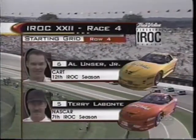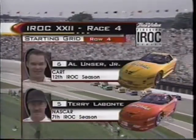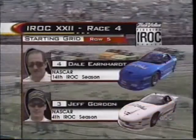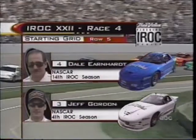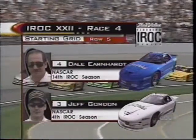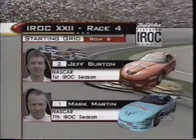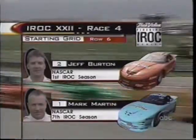Row four: Al Unser Jr. from CART in the yellow car, and Terry Labonte from Winston Cup in the number five, hugger orange. The fifth row: Dale Earnhardt from Winston Cup in the number four, medium blue, and Jeff Gordon from the NASCAR Winston Cup Series in the white number three. The last row: Jeff Burton from the Winston Cup Series in the red number two, and Mark Martin in the number one — it's an aqua-colored car.